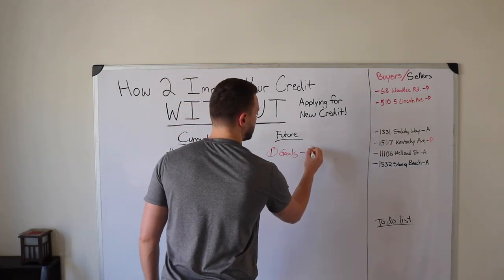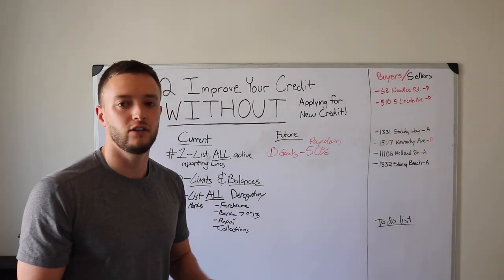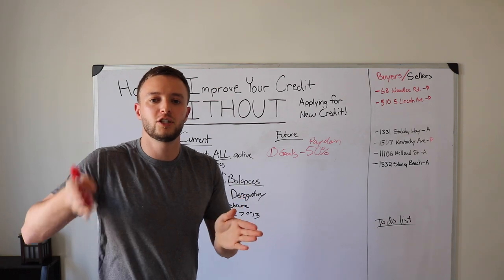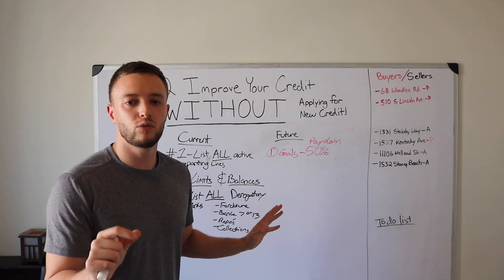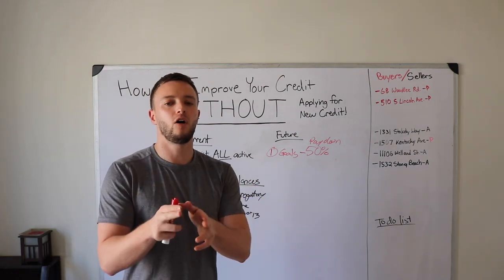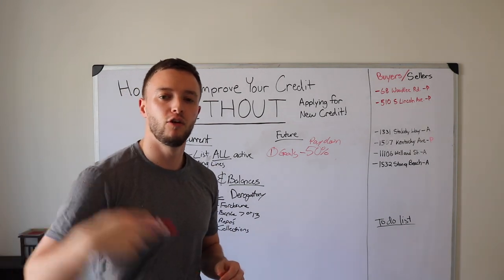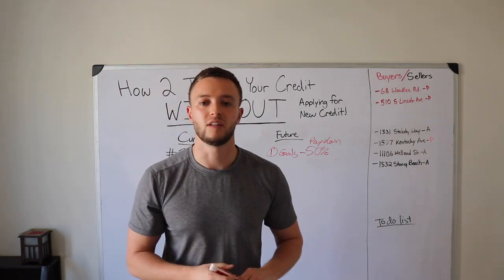This sounds easier on paper than it actually is — I'm not just telling you to pay down your balances without context. What I'm showing you is how to prioritize which payments to tackle first to increase your credit score the fastest. Put all your money into that one card you identified. Circle it with a red marker on your horizontal sheet and only focus on that one card.